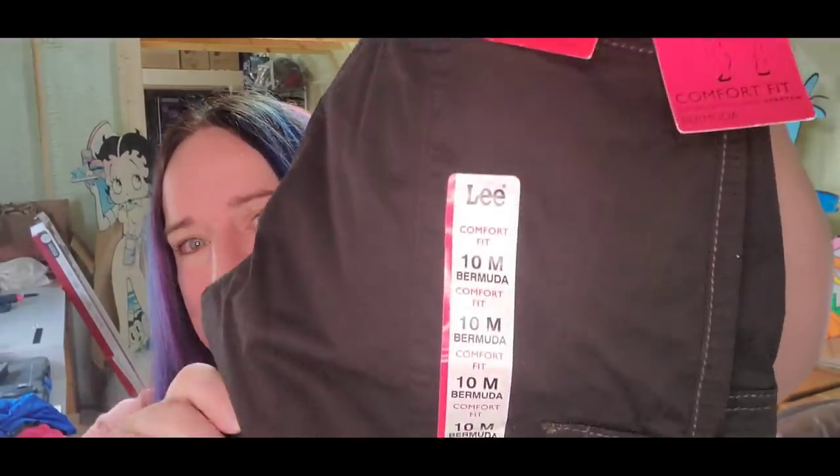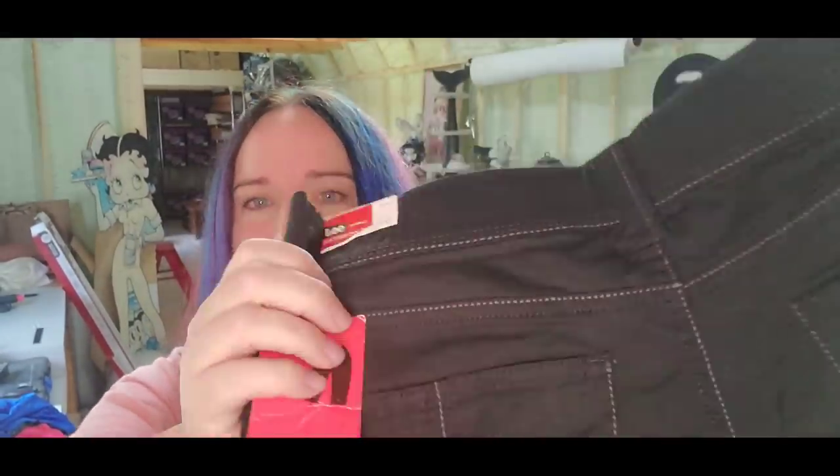Up next, some Lee shorts — paid $3 at my local thrift store. Clothes that are new with tags I always check out, and if they're a good brand nine times out of ten I'm going to pick them up. These paid $2.99; sold for $13 plus shipping, buyer is $18 all in, and we'll make about an $8 profit.